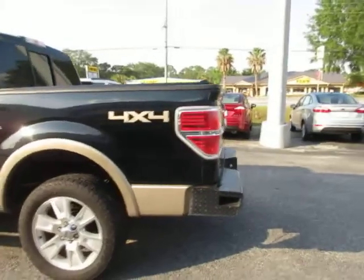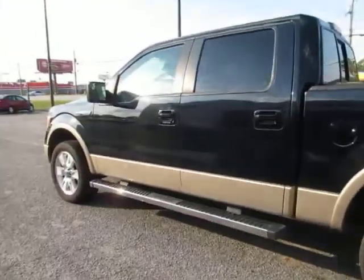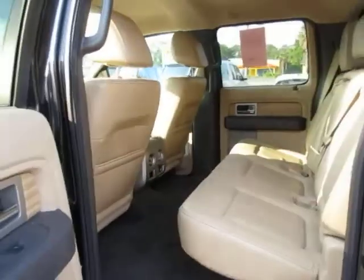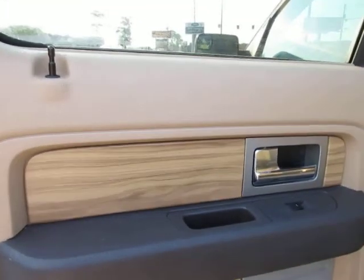It has 20-inch aluminum alloy wheels, factory Lariat running boards. On the interior we have tan leather interior with wood grain accents throughout.